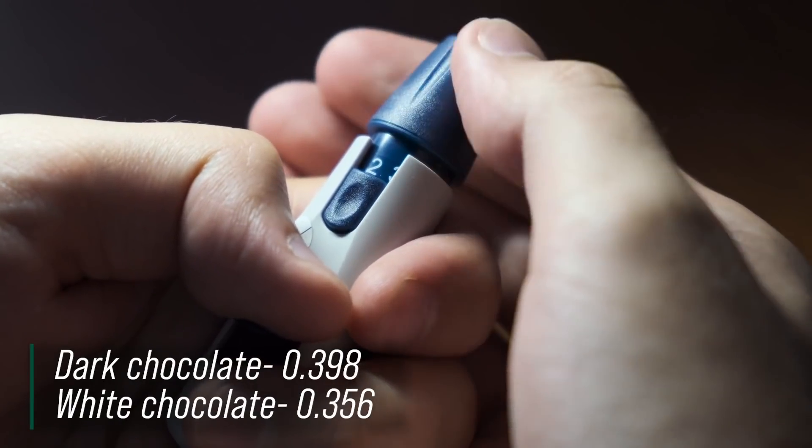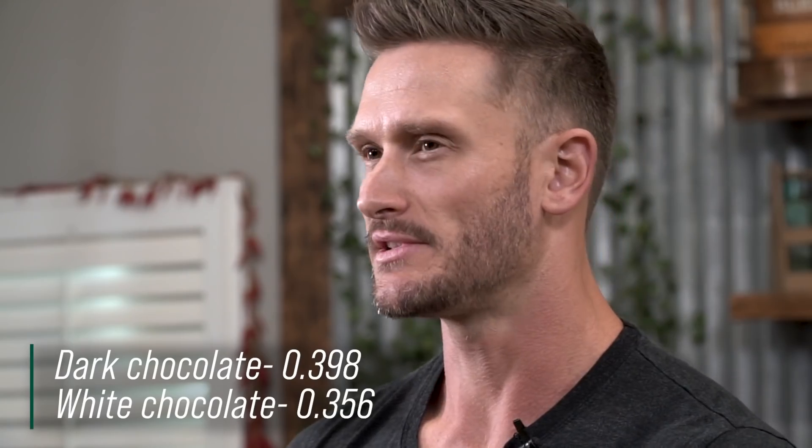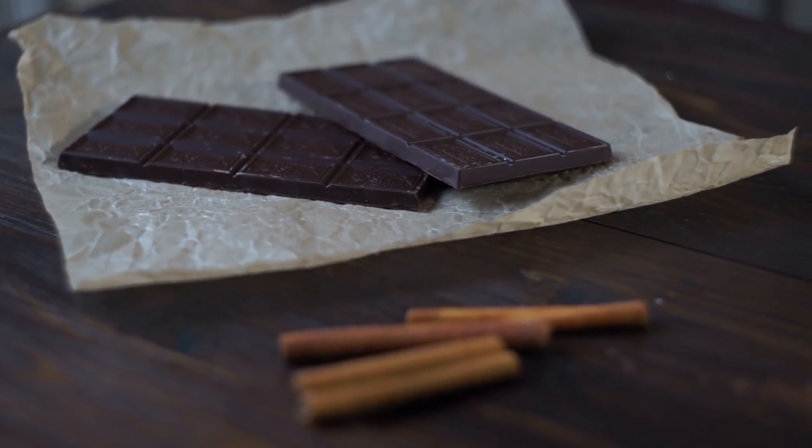The dark chocolate group had significantly higher levels of insulin sensitivity. Their scores were 0.398 versus 0.356, which looks like a small difference but is actually a huge difference in terms of insulin sensitivity. The insulin resistance scores were also down significantly in the dark chocolate group compared to white chocolate — 0.9 versus 1.72.